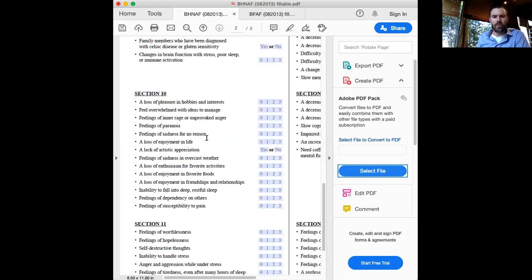Other serotonin symptoms include loss of enjoyment in life, lack of artistic appreciation, feelings of sadness in overcast weather — the so-called gray-sky depression — which could also be a melatonin or seasonal affective disorder issue. Loss of enthusiasm for favorite activities: a lot of people aren't really interested in talking with friends, watching their favorite shows, playing games, learning, or eating favorite foods. Loss of enjoyment of friendships and relationships. A lot of relationships are falling apart right now.